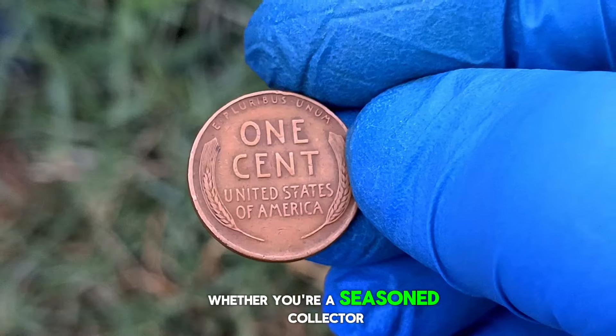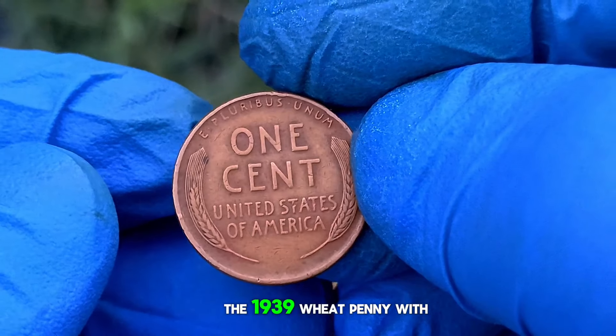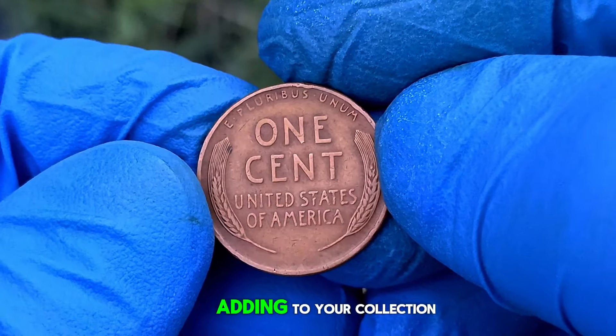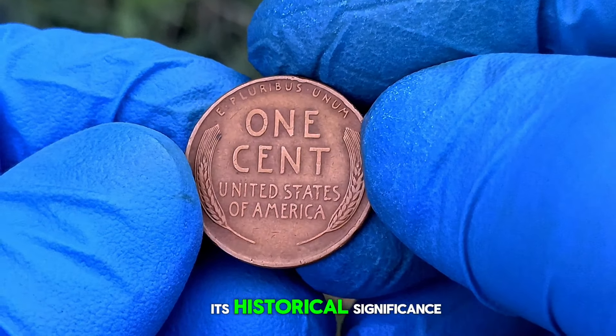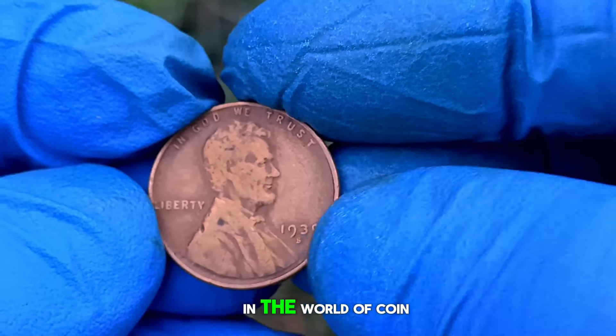Whether you're a seasoned collector or just starting your numismatic journey, the 1939 wheat penny with an S mint mark is undoubtedly a piece worth adding to your collection. Its historical significance, combined with its rarity and beauty, make it a true gem in the world of coin collecting.